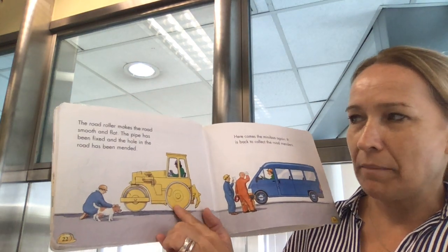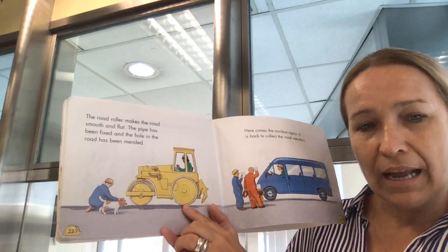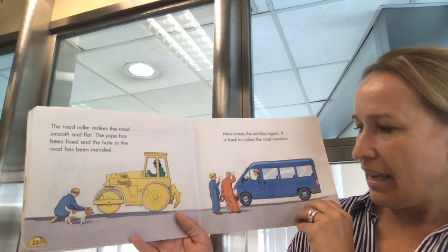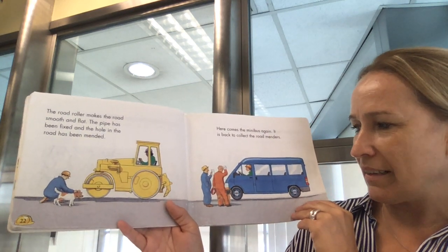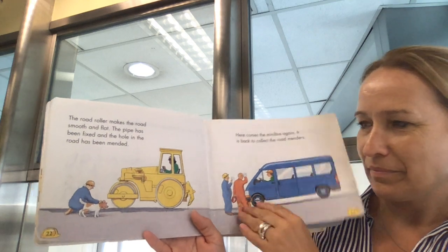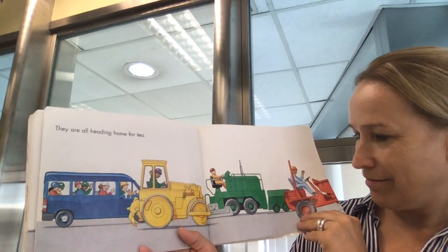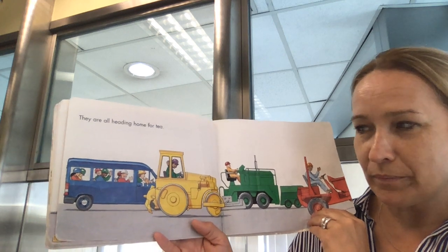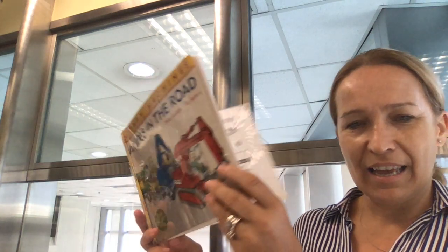The road roller makes the road smooth and flat. The pipe has been fixed and the hole in the road has been mended. Here comes the minibus again — it is back to collect the road menders. They are all heading home for tea. They've finished their job. Even the dog is heading home. The end.